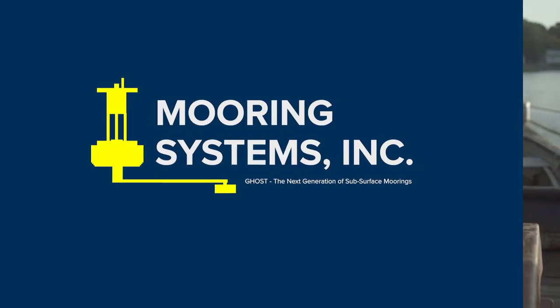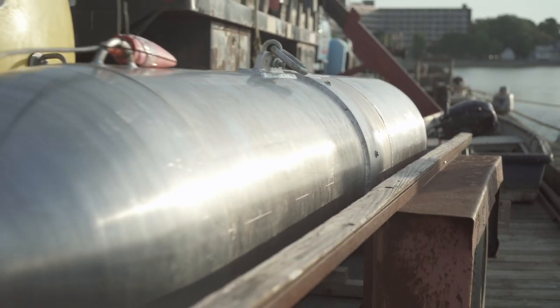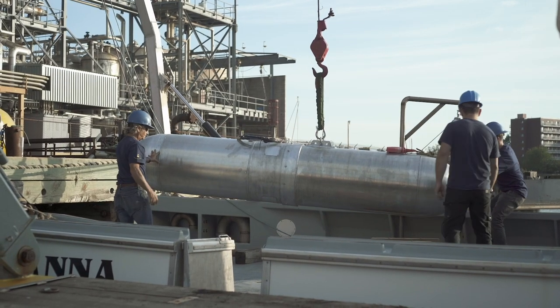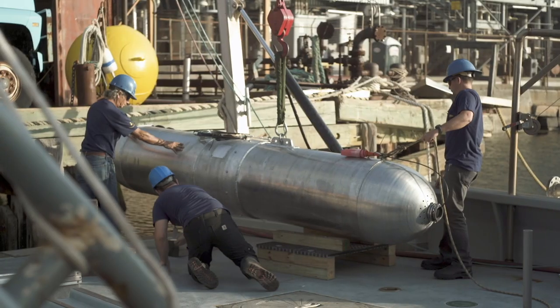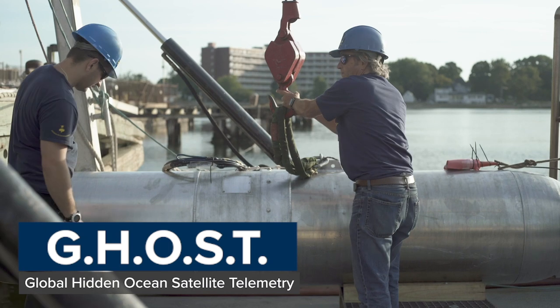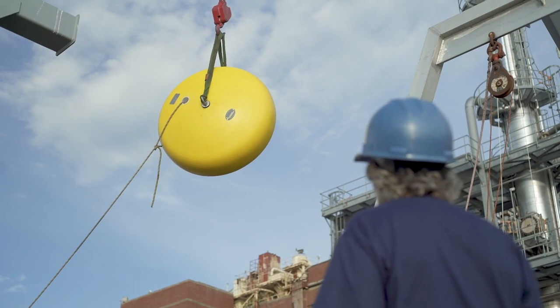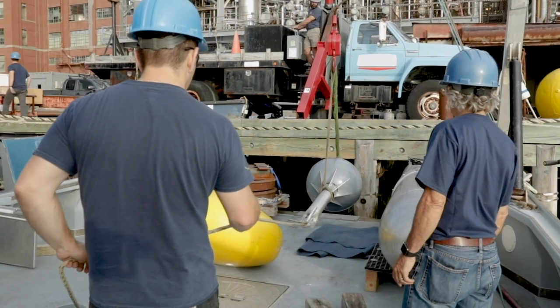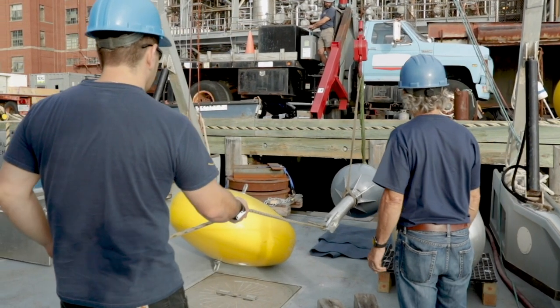GOST is an adaptable tool for both existing moored instrument data applications and for new mooring applications that have historically failed or never been perceived possible. GOST, which stands for Global Hidden Ocean Satellite Telemetry, is a new covert data delivery system for subsea applications designed and manufactured by Mooring Systems of Potomac, Massachusetts. This product remotely captures data from underwater moored instruments and delivers the data to a host computer from any ocean at any depth and virtually without ever being visible.